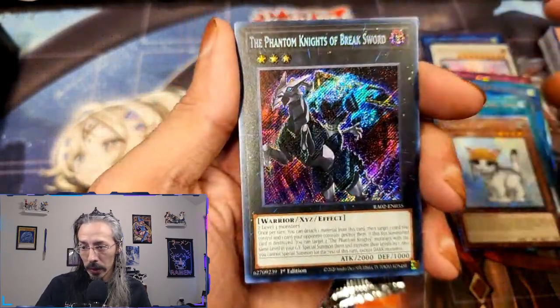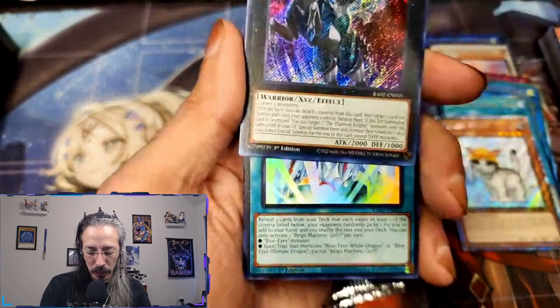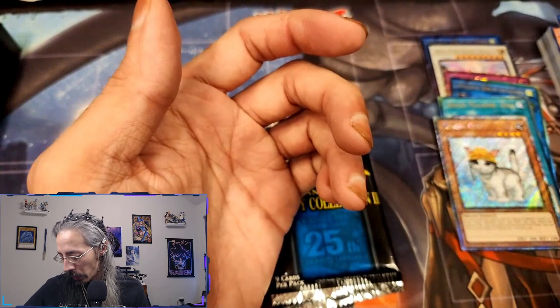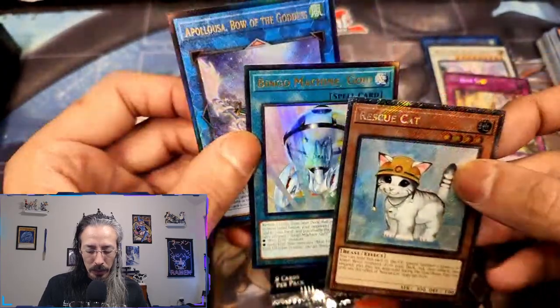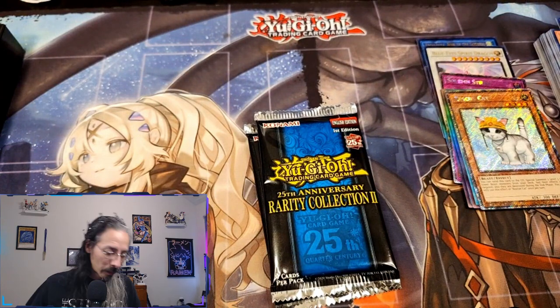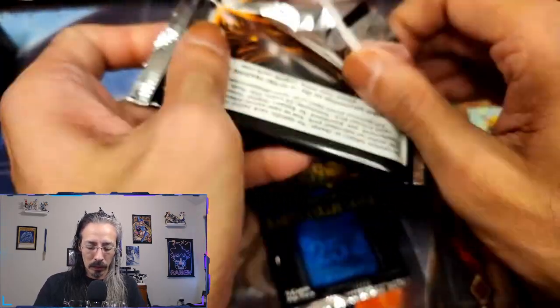A Phantom Knights of the Break Sword and a Bingo Machine Go. I was asking for it and boy did we get it! Let's keep that going. The QCR Apelosa would be just fantastic.